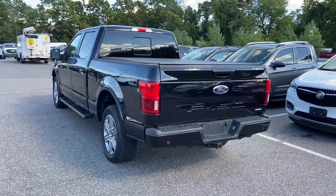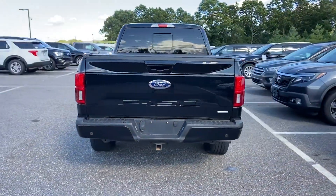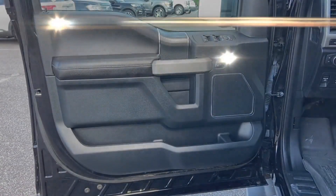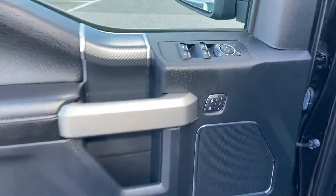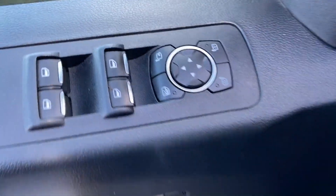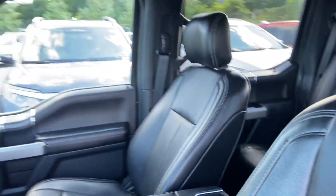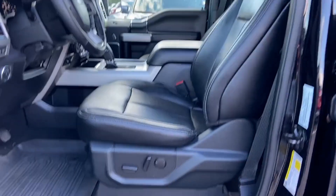You'll look forward to your commute every day with features such as navigation, backup camera, turbocharged engine, four-wheel drive, pass-through rear seat, brake assist, power outlet, engine immobilizer, automatic headlights, and auxiliary input. The open road is calling. Drive it home today.